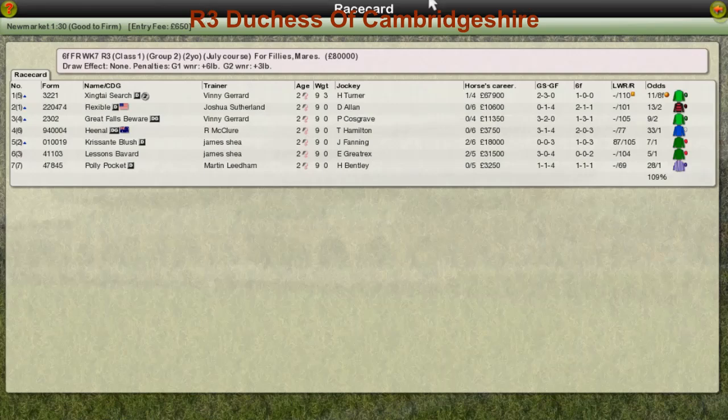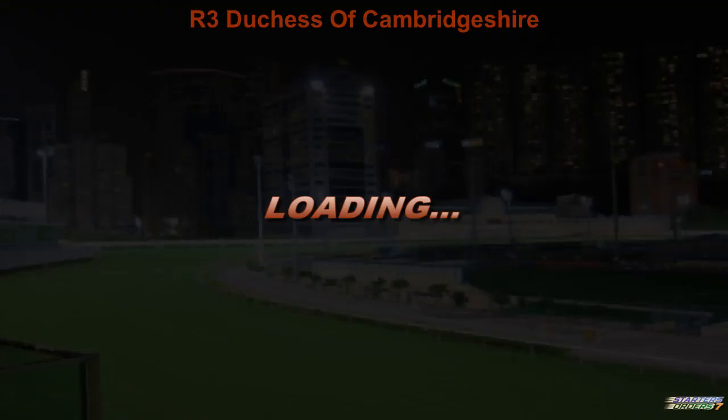The Duchess of Cambridgeshire Stakes is next. It's a six-furlong field, Group Two, for two-year-old fillies and mares, and we've got a small field for this one.